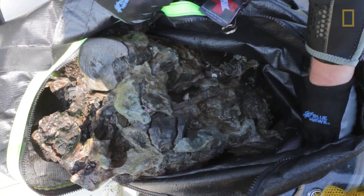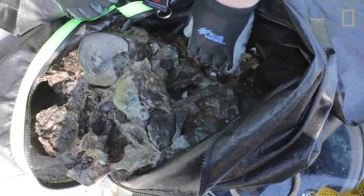Today we were able to pull up a five-million-year-old skull. This is a baleen whale skull — it's very, very large.